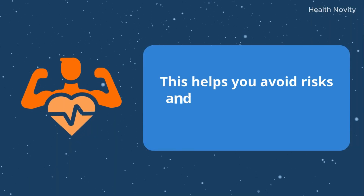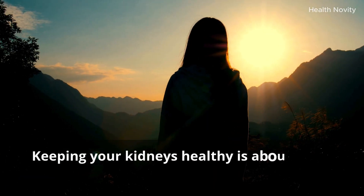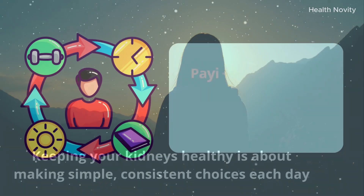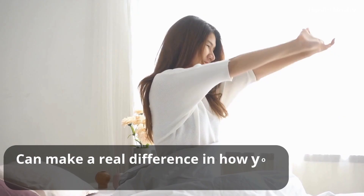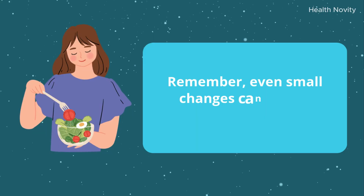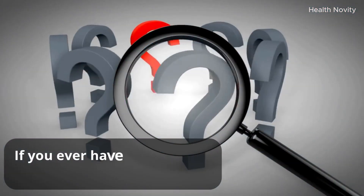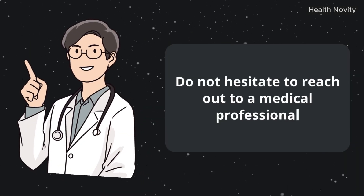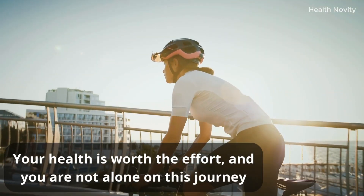Keeping your kidneys healthy is about making simple, consistent choices each day. Paying attention to your habits and working with your health care provider can make a real difference in how you feel and what your lab results show. Even small changes can have a positive impact over time. If you ever have questions or notice new symptoms, do not hesitate to reach out to a medical professional. Your health is worth the effort, and you are not alone on this journey.